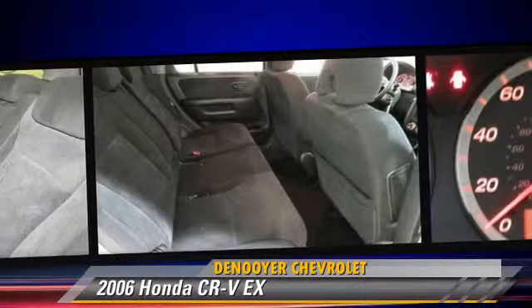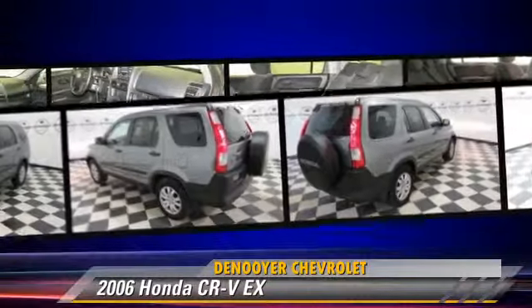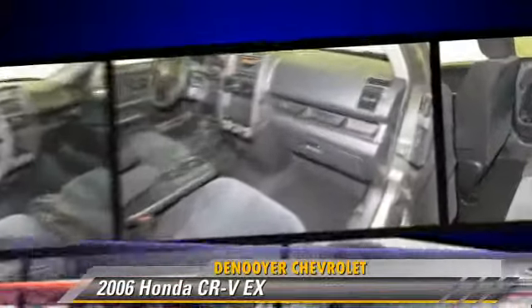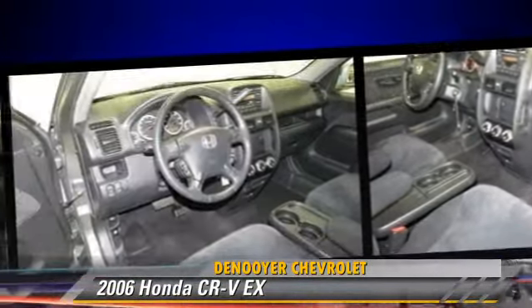This Honda features power steering, power door locks, and four-wheel drive. Safety features include traction control, four-wheel ABS, and stability control.